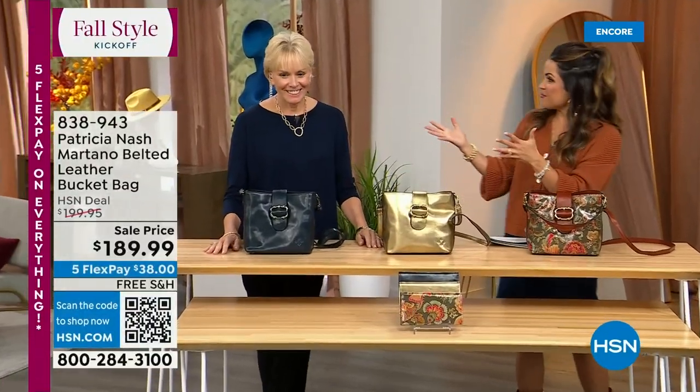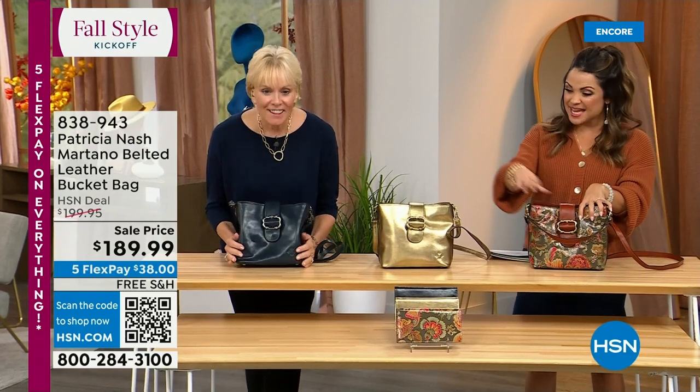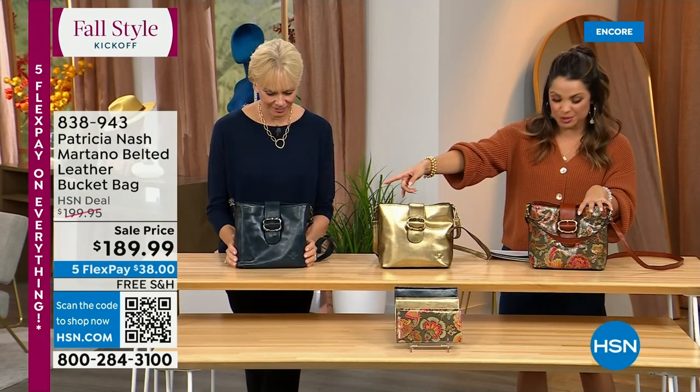Tons of organization — adjustable strap, a front section with a mag snap for your phone, and two zippered compartments with pouches and organization on the inside. That's the other brand new print, which is the Italian floral paisley. And then we have the lapis blue, we have black, and we have this gorgeous vintage gold. So if you want to grab that one, it's a $20 bill on flex pay.